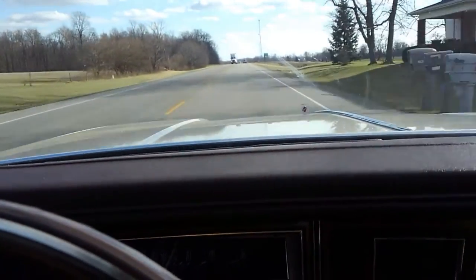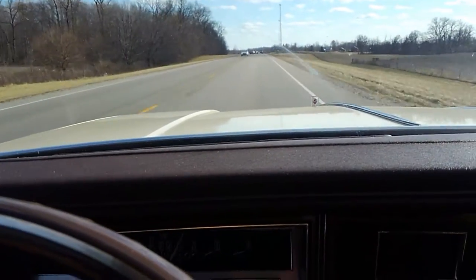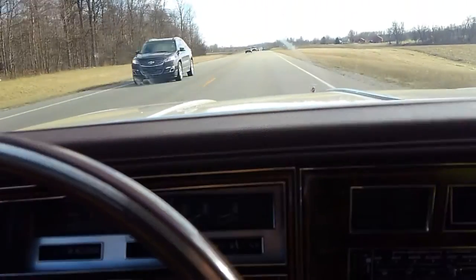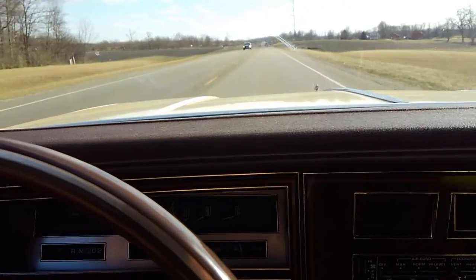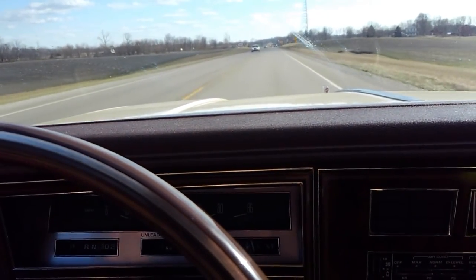There are no mods on it of any sort, other than an Edelbrock aluminum Olds Performer intake from Mondello — and you can't even tell the mod's been done. I have the original intake if you want it, but that raised the fuel mileage almost four miles per gallon on the freeway.